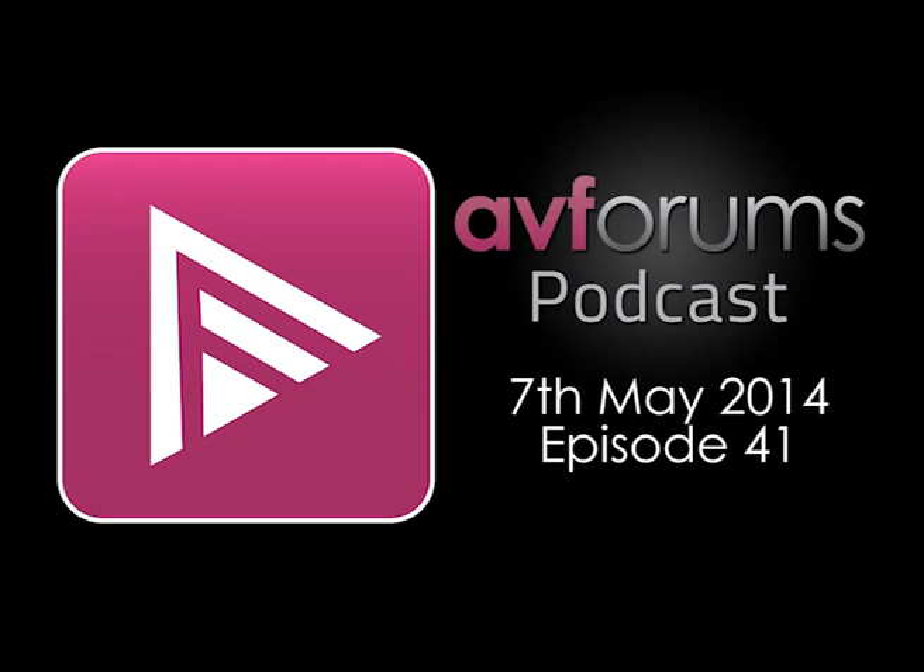Hello and welcome to the AVForums podcast for the 7th of May, joining me on this edition are Assistant Editor Steve Withers, News Editor Mark Hodgkinson, and Games Editor Mark Potwright. October 21st, 2015.